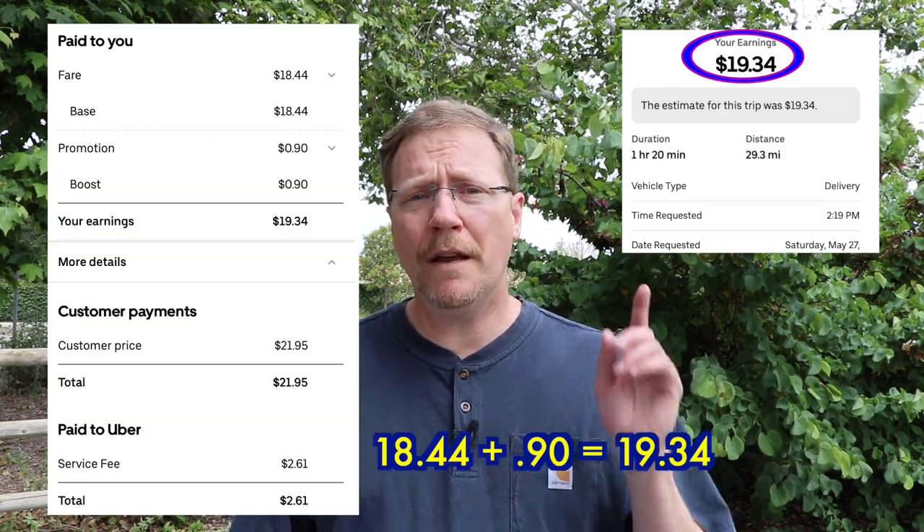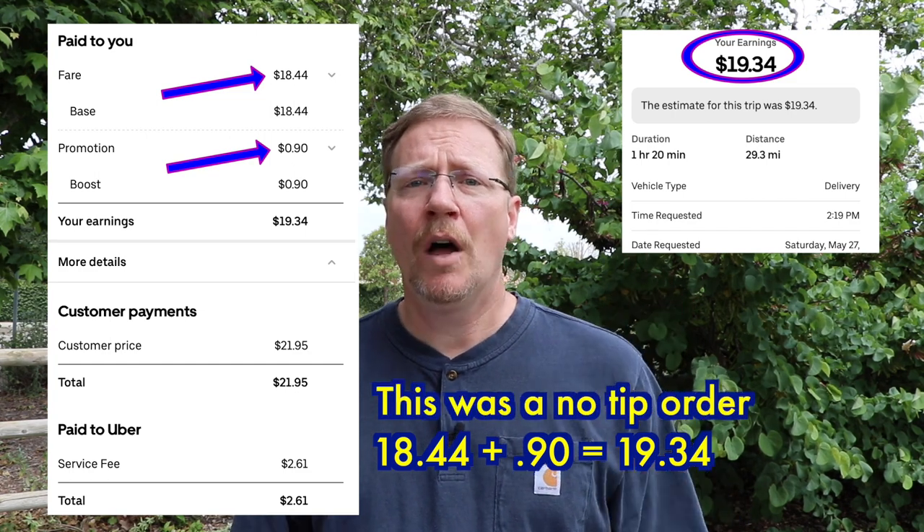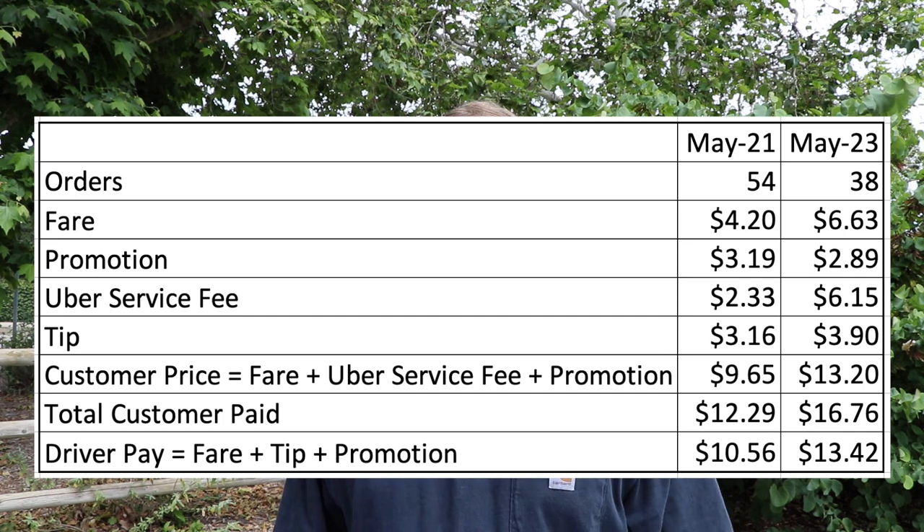That's the customer price. The next category is what the customer paid total, and that includes the tip as well. For drivers, we're paid a fare, we're paid a promotion, and we're paid a tip. All of that comes from the customer. On the screen here you can see the breakdown of those categories from May of 2021 and May of 2023.